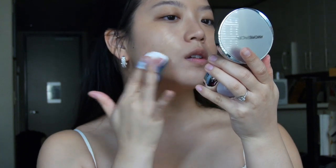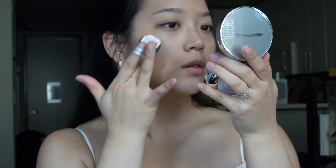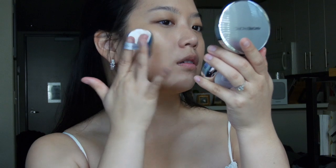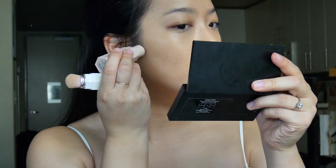On top of that I'm putting a cushion foundation from Amore Pacific — this one is in shade 204. I really love this formula; it has just the right amount of dew and bounce so it kind of makes your skin look plump and a little bit glowy without looking totally wet like some Korean foundations. Next I'm going in with the Fenty Beauty Match Sticks.